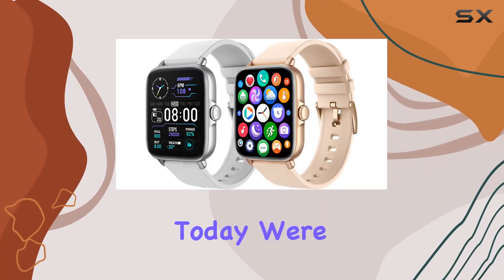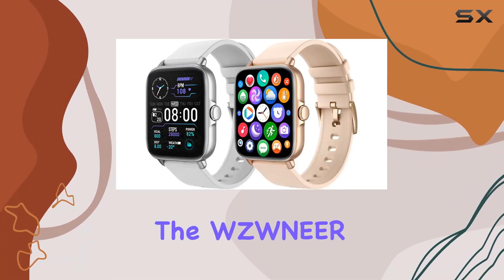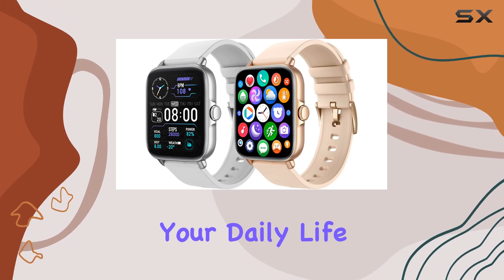Hey everyone! Today, we're diving into the WZWNER smartwatch, a feature-packed companion for your daily life.